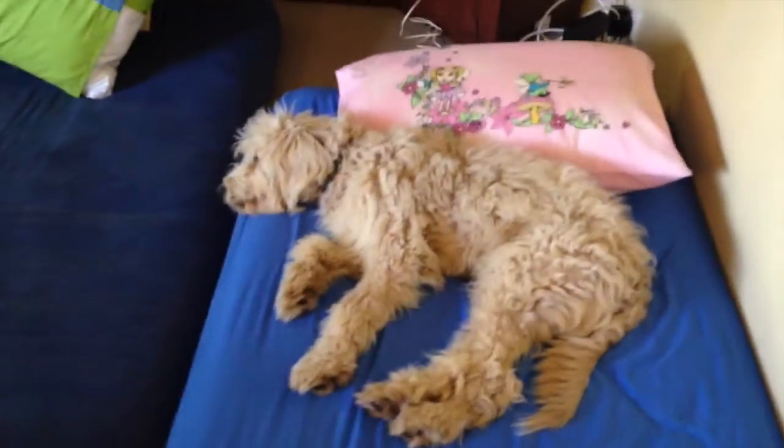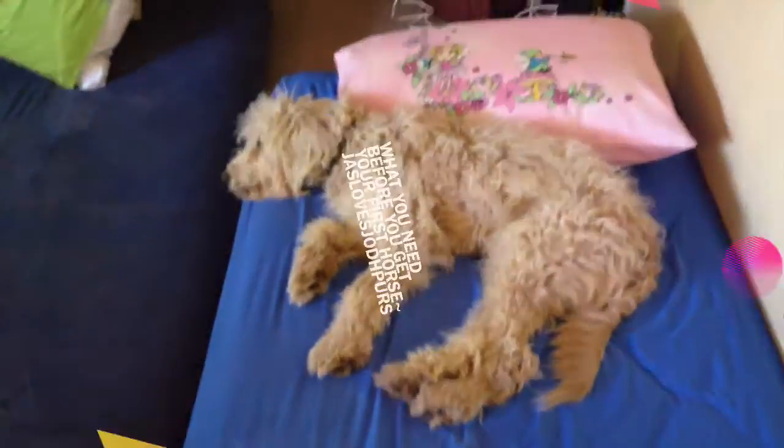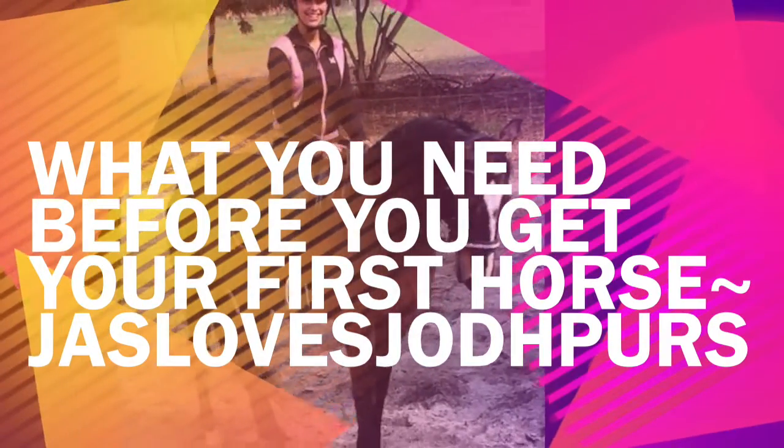My dog decided to steal my bed. Hi everyone, welcome to Just Loves Jumpers.